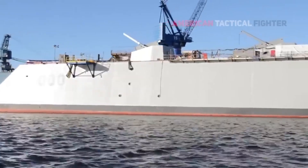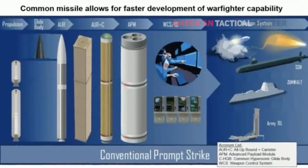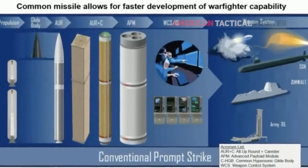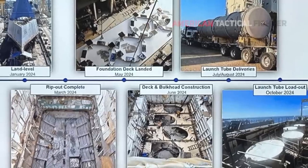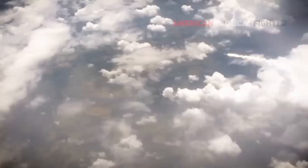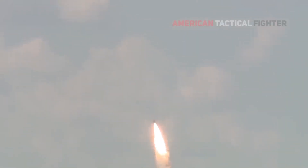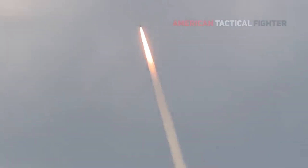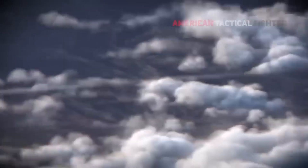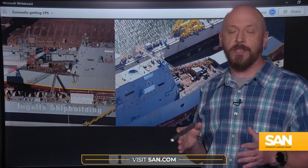One of the key systems being installed on the Zumwalt is the Conventional Prompt Strike, or CPS. This weapon launches like a ballistic missile before deploying a hypersonic glide vehicle, which then travels at speeds of Mach 7 to 8 toward its target. The system is a joint project between the Navy and the Army, with each Zumwalt-class destroyer expected to house four missile tubes, each capable of holding three missiles, for a total of 12 hypersonic weapons per ship.